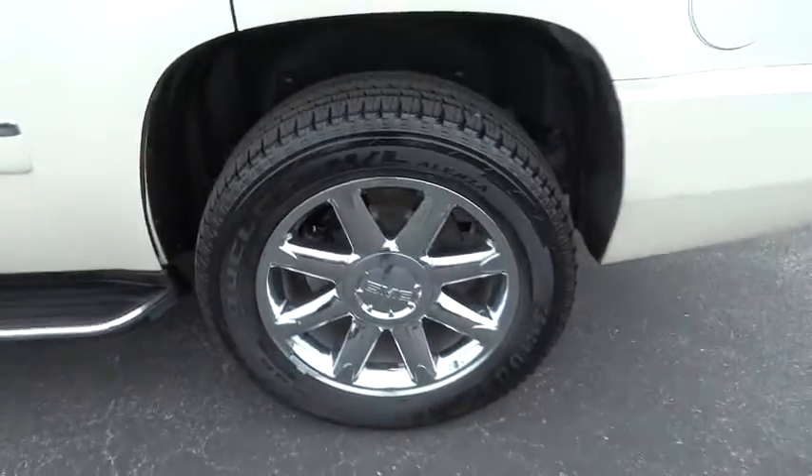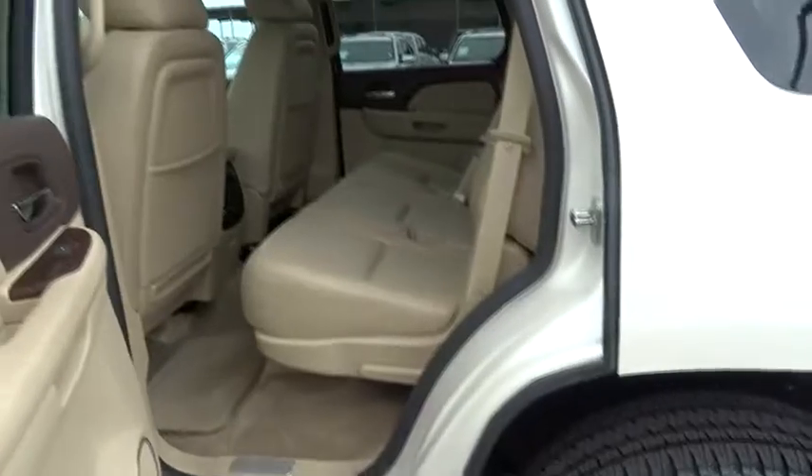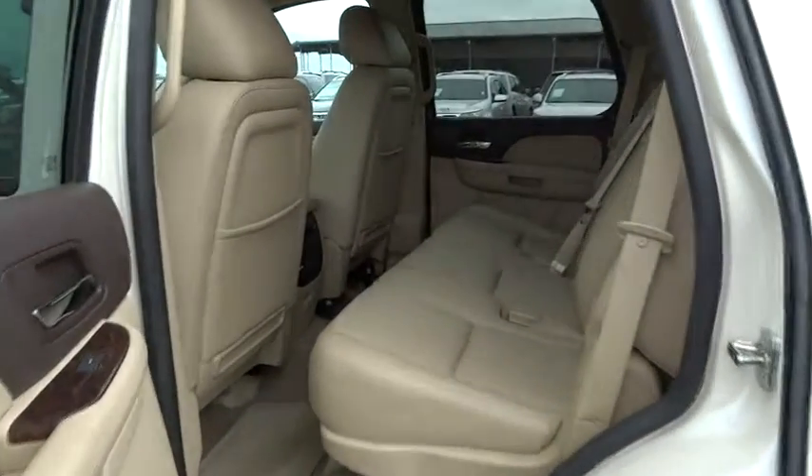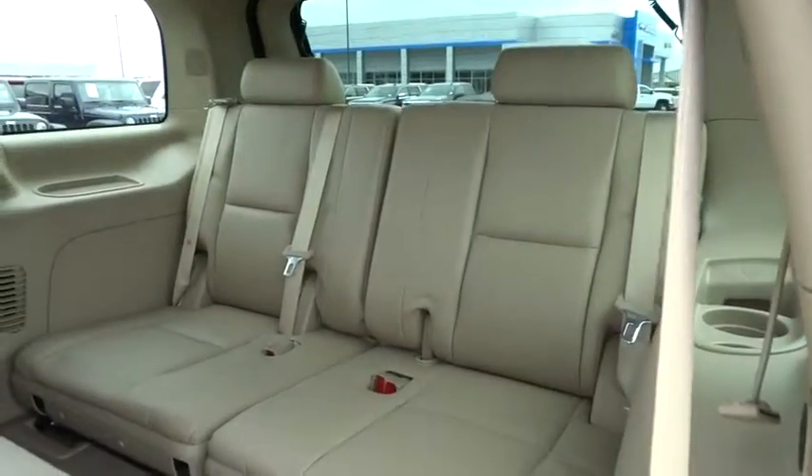Navigation system, backup camera, Bluetooth, leather-wrapped steering wheel, adjustable steering wheel, power steering, cruise control, hard disk drive media storage, four-wheel disk brakes, floor mats. Come take a test drive today.